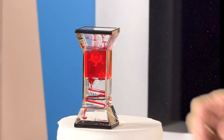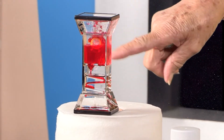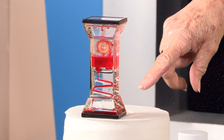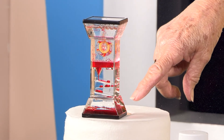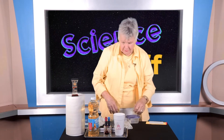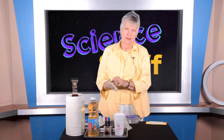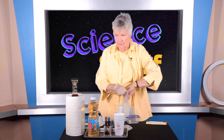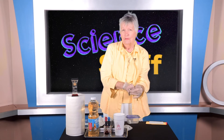Watch how the red color comes down like little balls and globs and pools at the bottom, coming down each one of those slanty structures inside the container. The red is not mixing with the clear, transparent, no-color liquid at all. You may have a lava lamp that you like to play with — it's that same kind of fun thing to watch.